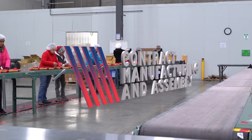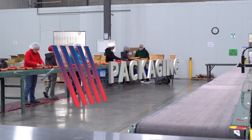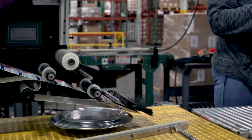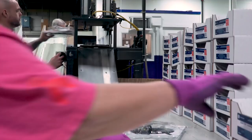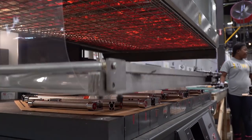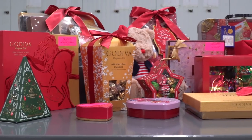We also provide various types of packaging services to our customers. We have experience in both retail packaging and aftermarket service kits: shrink packaging, blister packaging, clam packaging, skin packaging, and at the customer's request, seasonal and promotional displays.